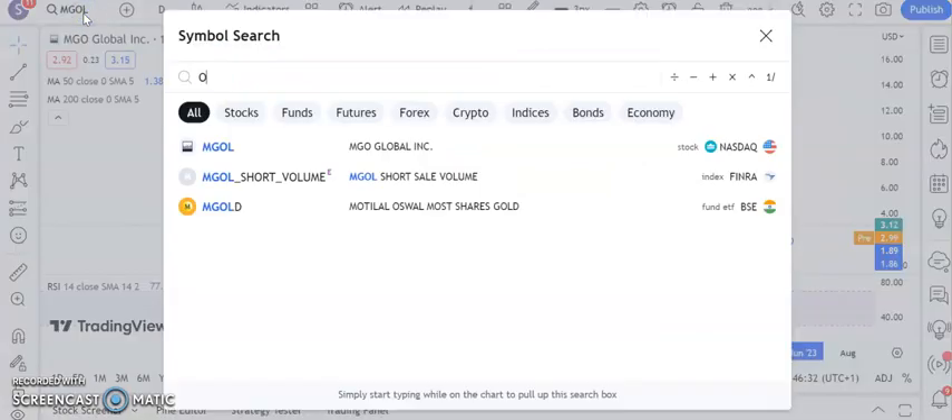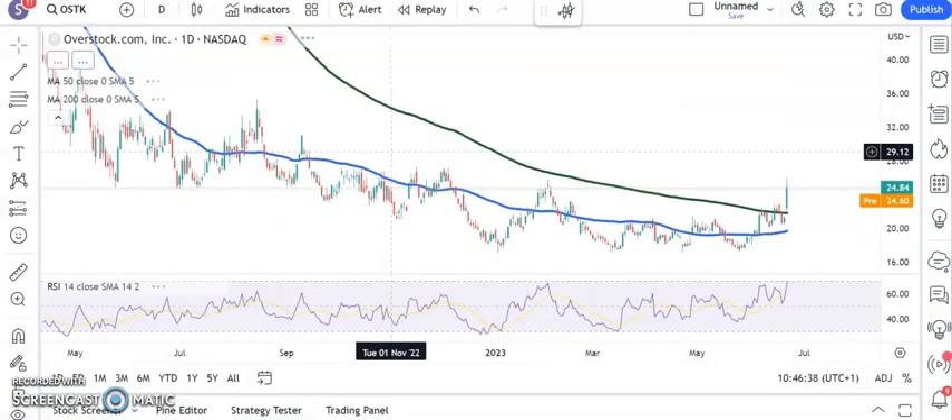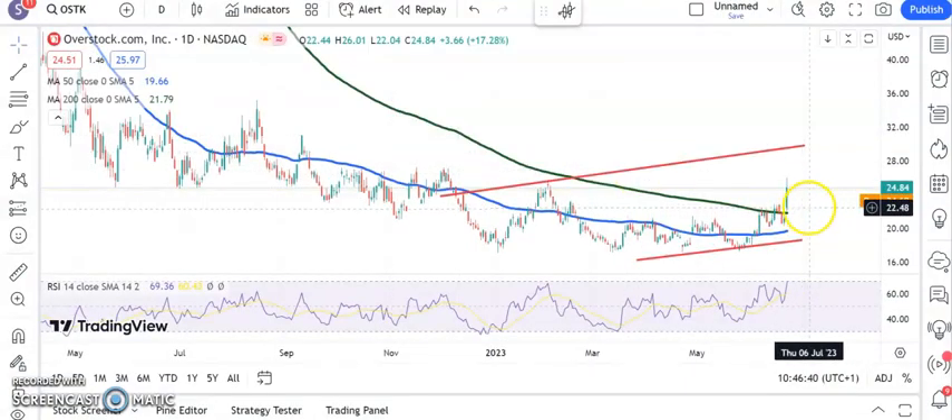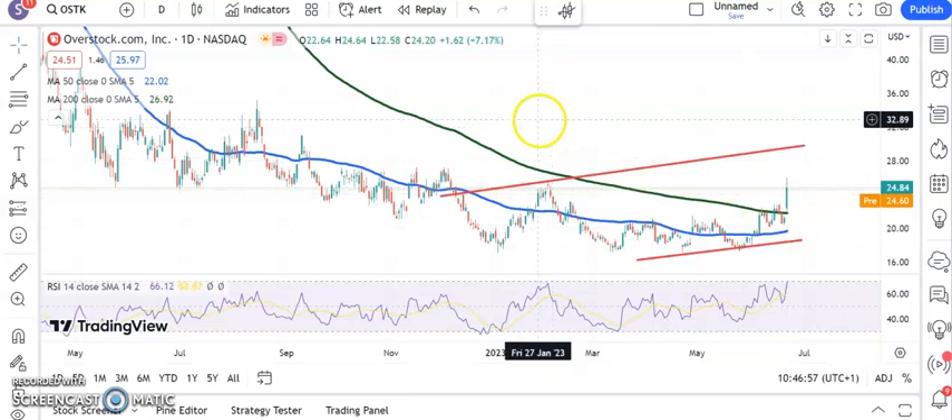I haven't looked at this next stock for a long time — Overstock. The shares are breaking through, or have just broken through, the 200-day line. Recent resistance is around $22.80 — above that, looking for up to $30 by the end of next month, after that extended basing towards the $17 area for the first half of 2023.